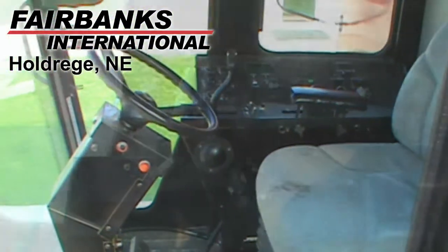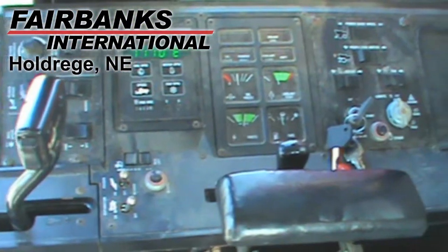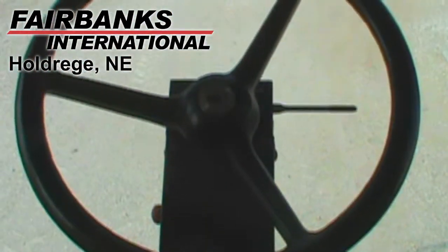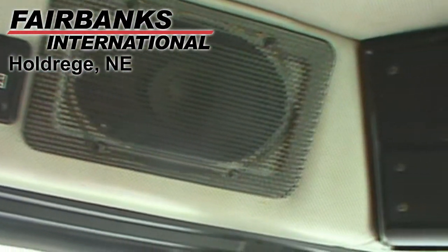Other characteristics of this combine include standard horsepower, conventional terrain, AFX rotor, onboard computer, grain loss monitor, and yield moisture monitor.